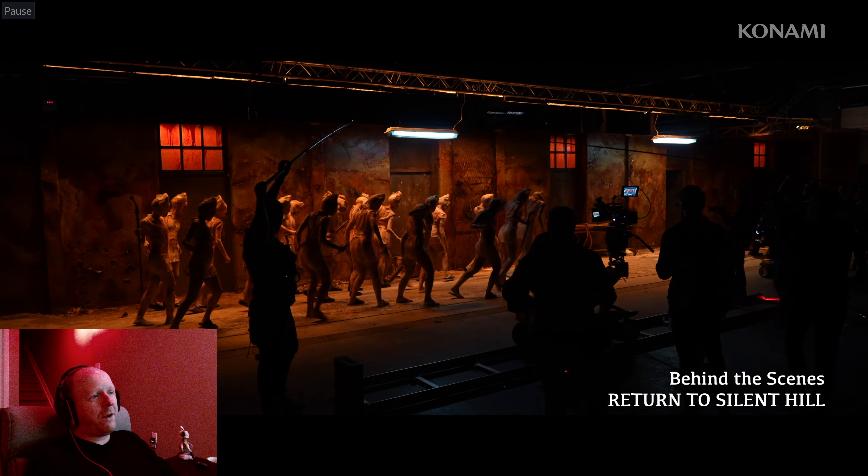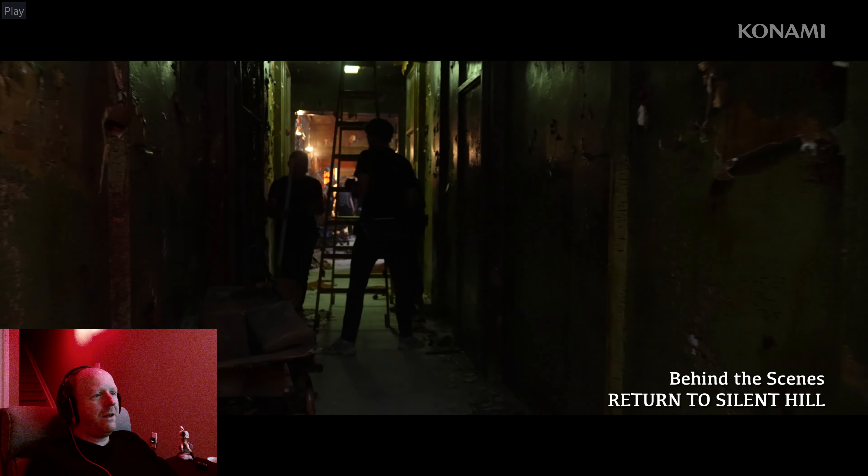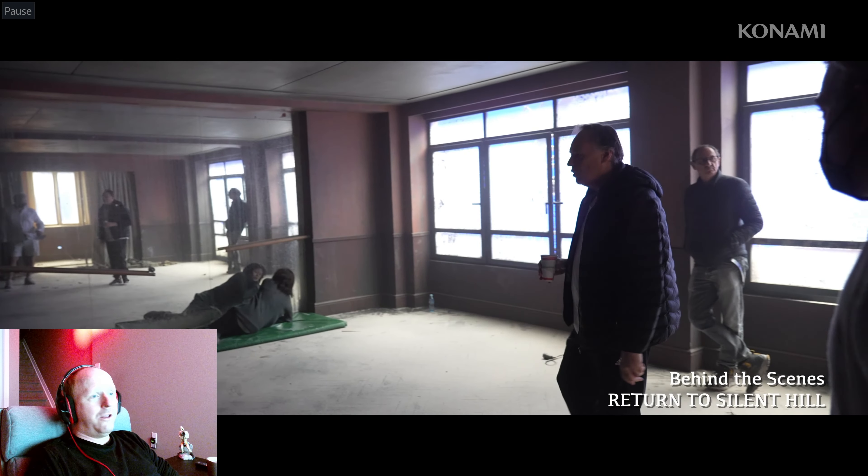I was worried because it has a shorter runtime than the original movie, but it seems like they're jamming everything in there. Hopefully no filler — just all the good stuff. And this is obviously Angela looking into the big mirror scene where she has the knife and James comes and talks to her.